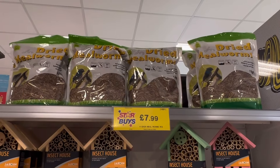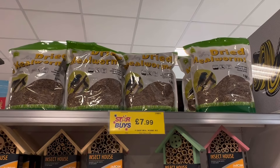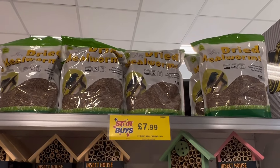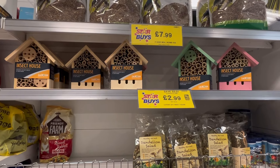I was absolutely blown away with the price of these mealworms — for £7.99 you can get a one kilogram bag, which I cannot find cheaper anywhere else. I love feeding mealworms to the birds in our garden. Also a lovely gift idea for any children in your lives, these bug houses are a great addition to any garden.